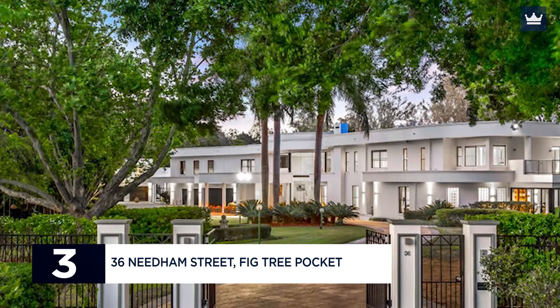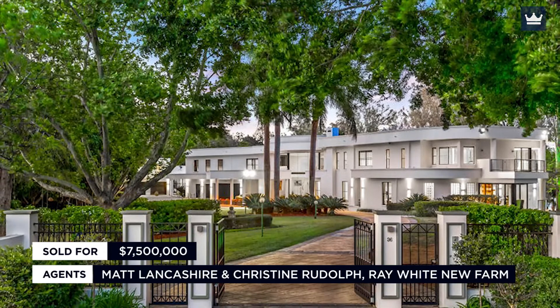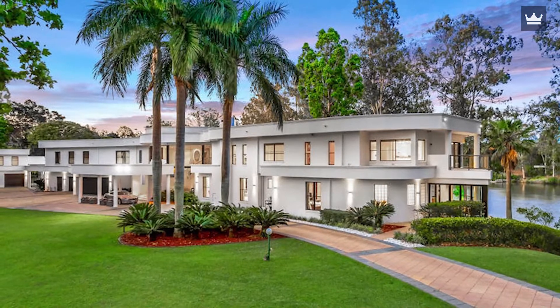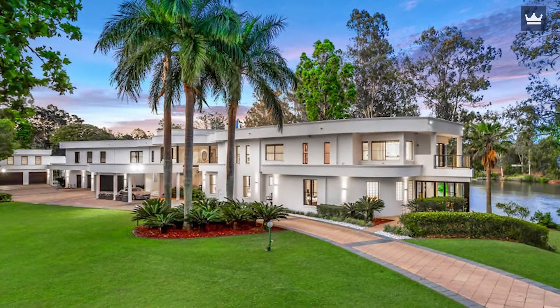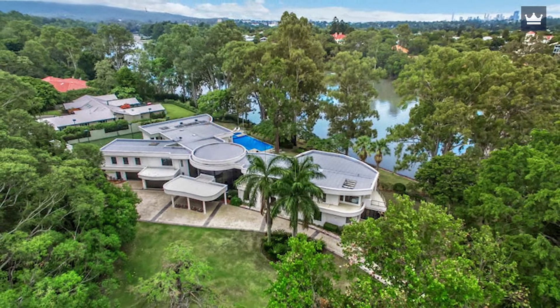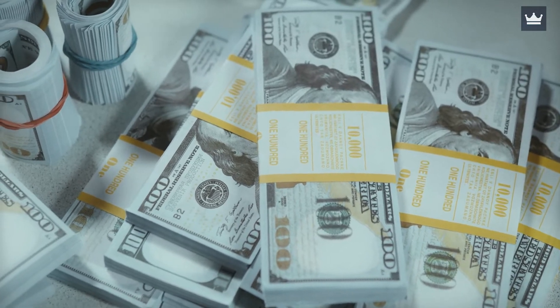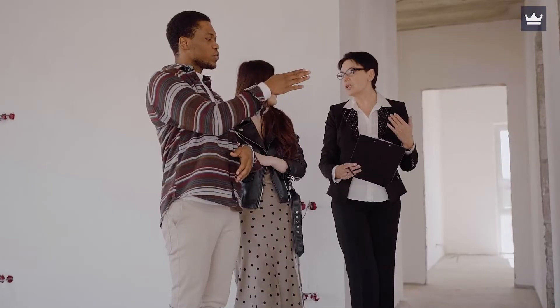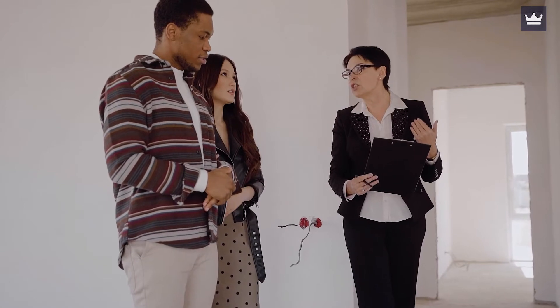Number 3: 36 Needham Street, Fig Tree Pocket. Sold for $7.5 million. Agents: Matt Lancashire and Christine Rudolph, Ray White New Farm. When Clive Palmer paid $7.5 million in January 2018, he got this Mega Mansion Trophy property for a steal. The magnificent seven-bedroom, nine-bathroom waterfront house owned by struggling firm owner Peter Bond had been on the market since Link Energy went into receivership in 2016 with debts of more than $300 million. In 2009, Mr. Bond and his wife Louise paid $9.5 million for the home. They had it offered for sale for $11.9 million at one point, but there were no takers, so they took it off the market for a while.